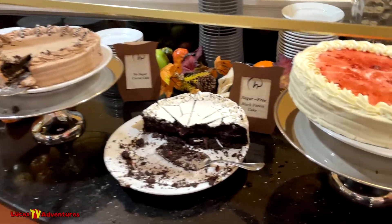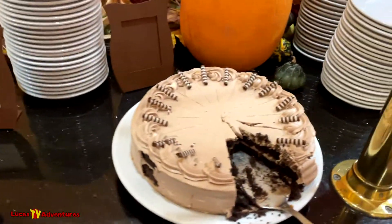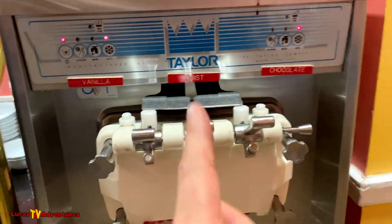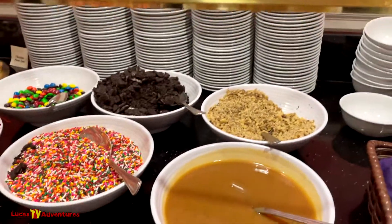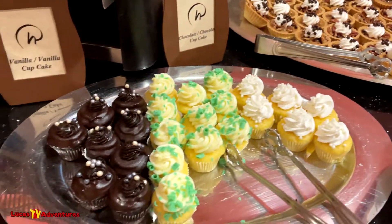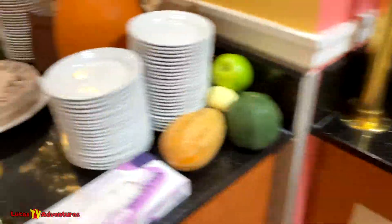Here are the sugar-free cakes. Here's the ice cream bar — you get vanilla, chocolate, or twist. You can grab your spoon or get it in a bowl or on a plate. Here are the toppings for the ice cream: whipped cream, chocolate, bacon tarts, vanilla cupcakes, chocolate chip, and chocolate cakes.